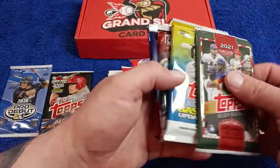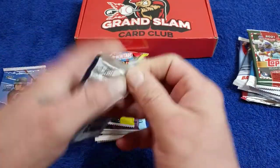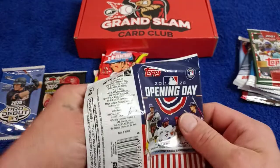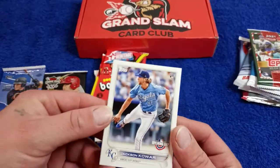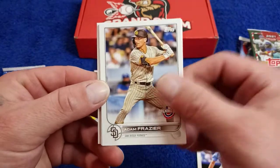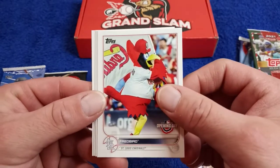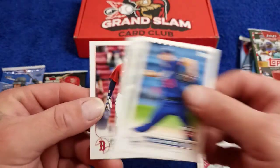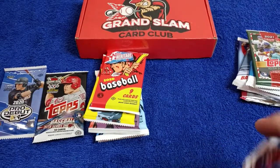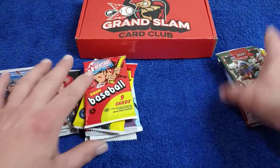Here we go, we're going to start off with the Opening Day. Like I said, you can pick this up on their website for $57 — I think that's a pretty good bit of cards for that price. We're looking for the Wander Franco. We got Jackson Cowar Rookie Card, we got Fred Bird, and Ambergy Rookie Card. First pack in the books. That's a big stack of Heritage.